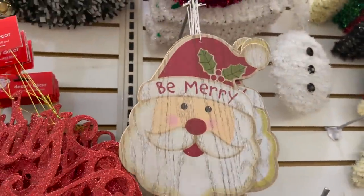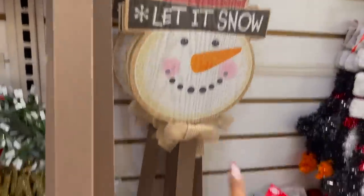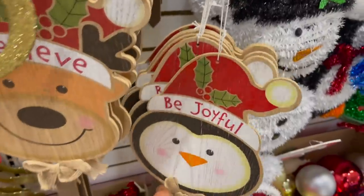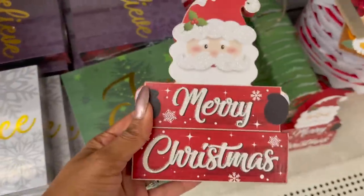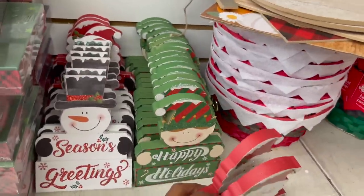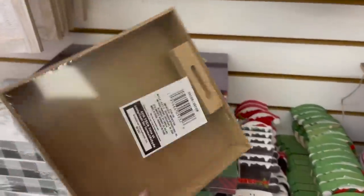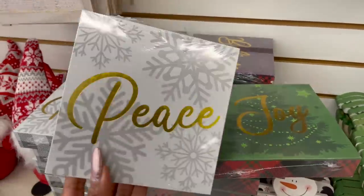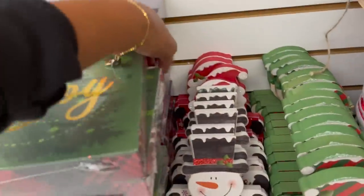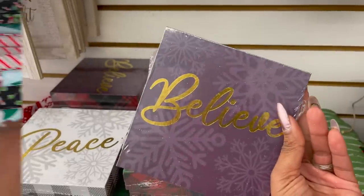These outside yardsticks look new — they have 'Be Merry,' 'Let it Snow' with the snowman, 'Joyful' with the penguin, and 'Believe.' These boxes look new as well — 'Merry Christmas,' 'Happy Holidays,' and 'Season's Greetings' with the snowman. They also have these little decor pieces — joy, peace, and believe. I thought they were boxes but they're little decor pieces.